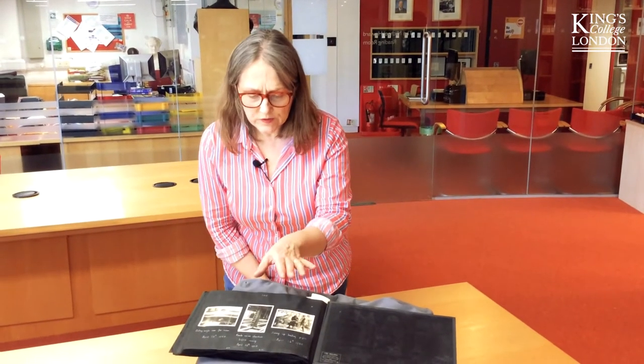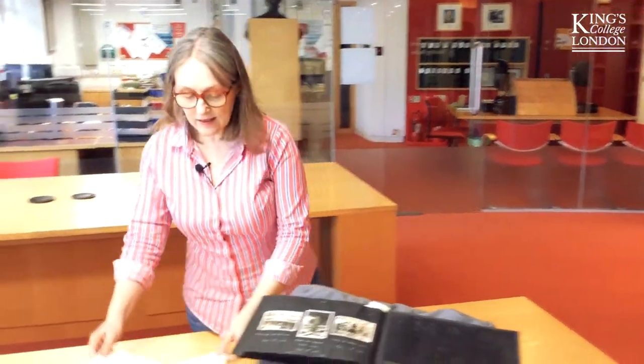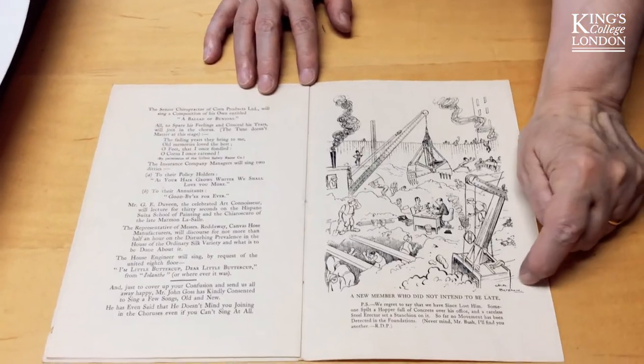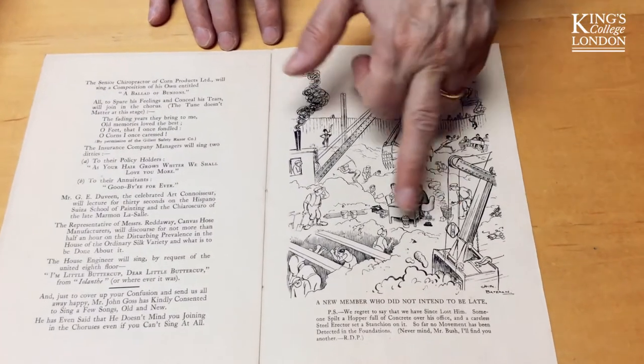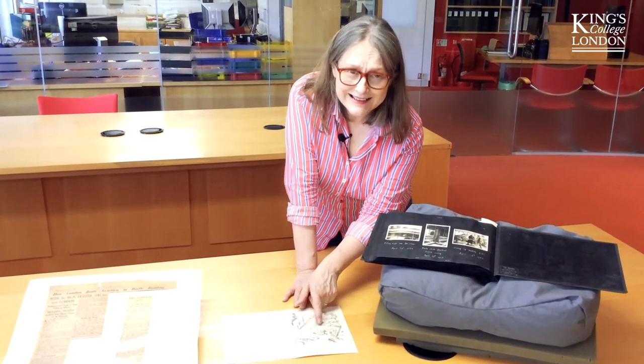There is further proof of just how disruptive it was for the poor people who were already hard at work in their offices in Bush House, having a building site right next door — in this lovely cartoon by H.M. Bateman no less. Anyone who's worked in central London with building works going on nearby will really sympathise.